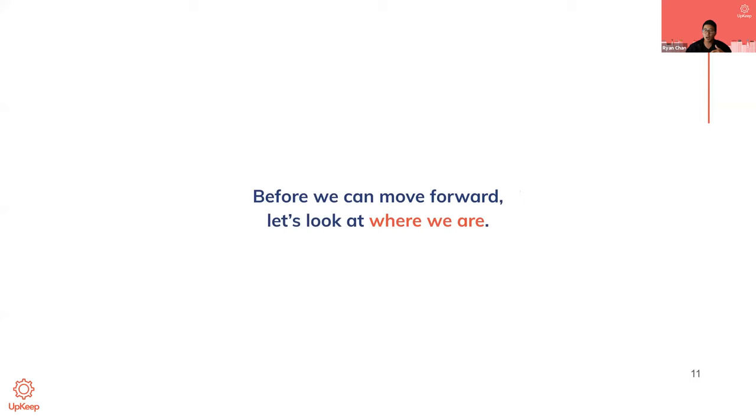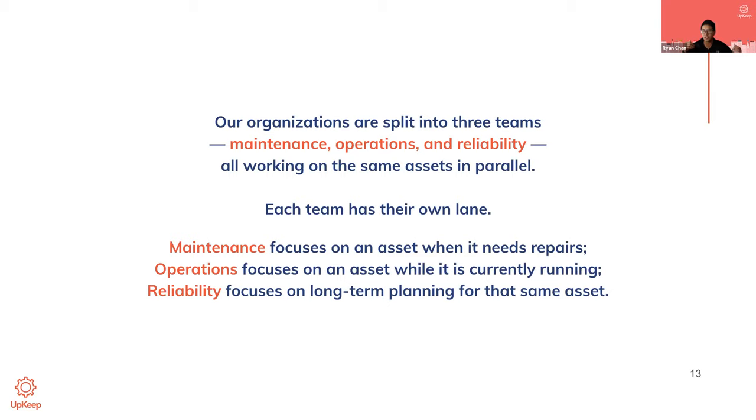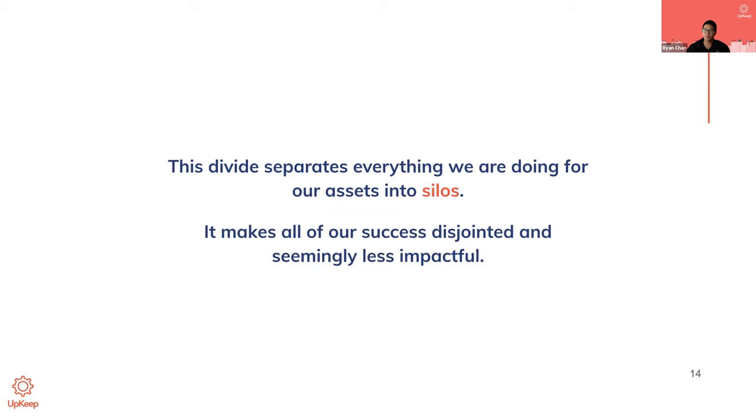Before I talk about the future of maintenance and why we partnered with Machine Metrics, I want to look at where we are today. And I would say today, we're divided — divided into different teams within the same organization. You've got maintenance, operations, and reliability all working on the same asset in parallel, but each team has their own lane. Maintenance focuses on an asset when it needs repairs, operations focuses on the asset when it's running, and reliability focuses on long-term planning. This divide makes all of our success disjointed and seemingly a lot less impactful.